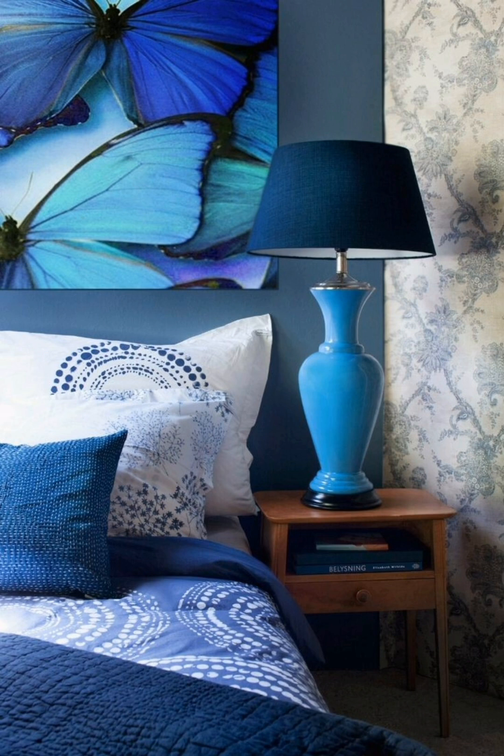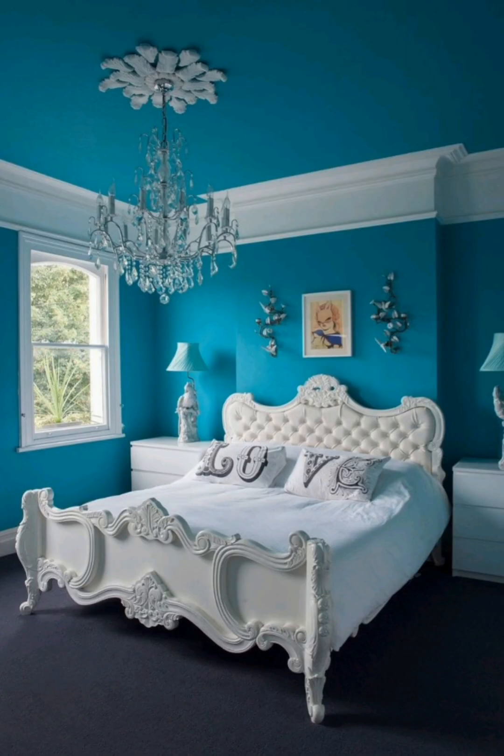Texture and patterns can add visual interest to your blue bedroom. We will explore how to use textures like velvet and silk, and patterns like stripes, florals, and geometric designs to enhance the overall look. Your choice of furniture and accessories can make or break your bedroom design.